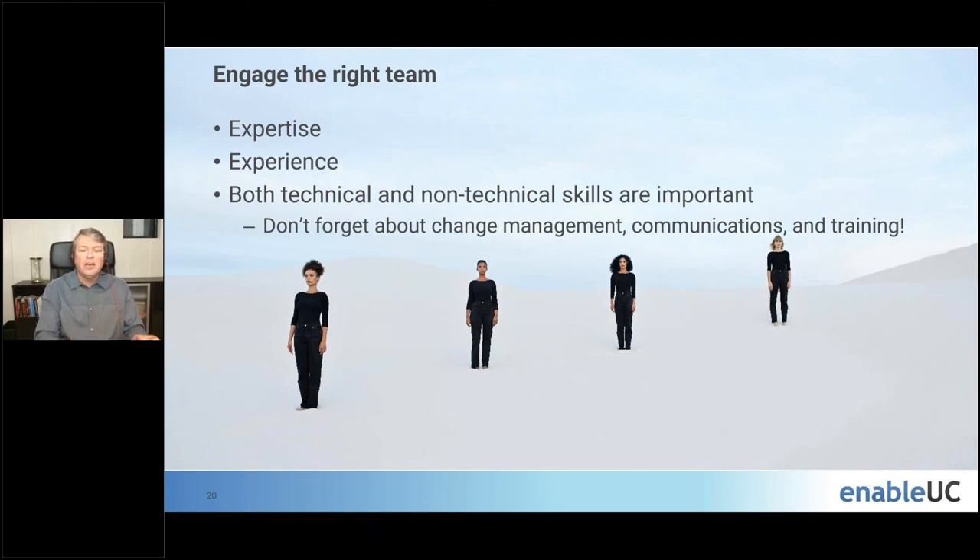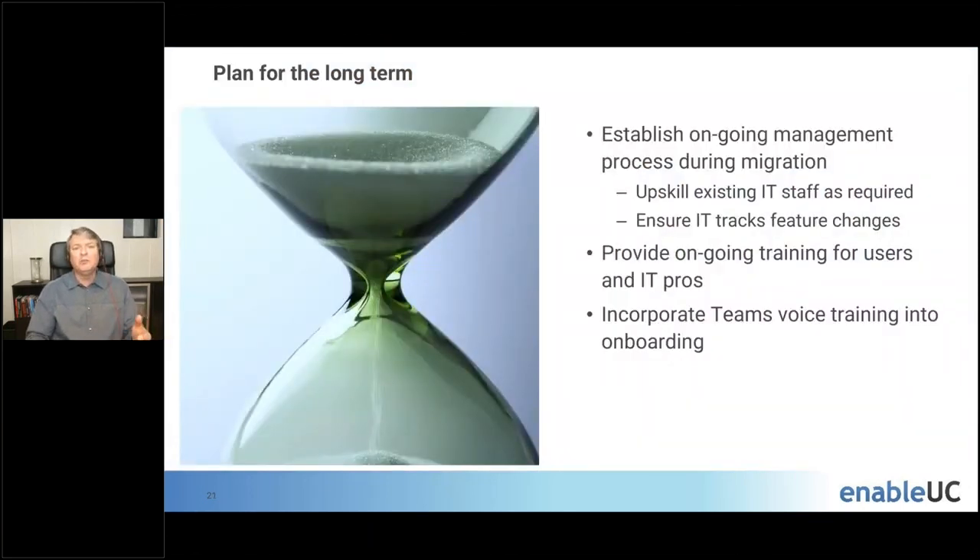Also, plan for the long term. While figuring out how to design and execute the migration, make sure you're also establishing an ongoing management process, upskilling your IT staff as required, and creating a process to track changes — Teams is rapidly improving with hundreds of changes being introduced, which may impact the voice experience. Provide ongoing training both for end users on how to get the most out of Teams, and for your IT pros. Make sure that as new people join the organization, Teams Voice training is incorporated into onboarding.